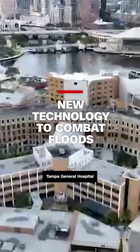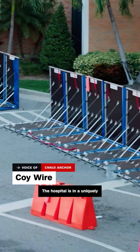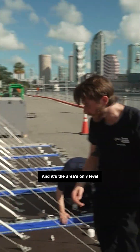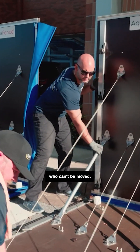In Florida, Tampa General Hospital is using technology called an aqua fence. The hospital is in a uniquely vulnerable position to storms, surrounded on three sides by water. And it's the area's only level one trauma center for some of the most in-need patients who can't be moved.